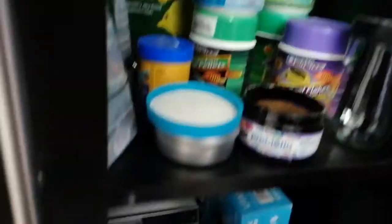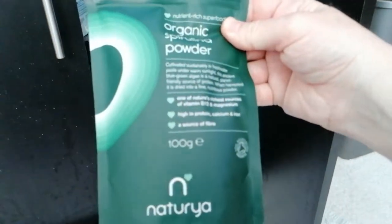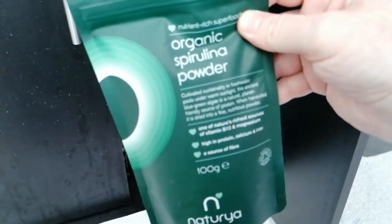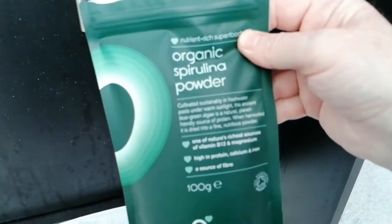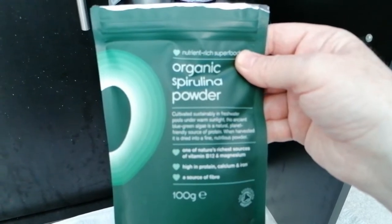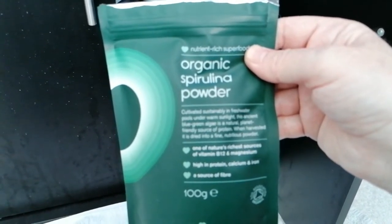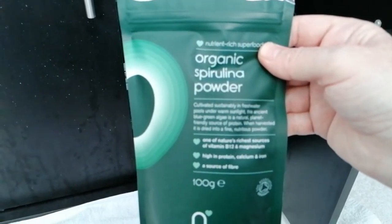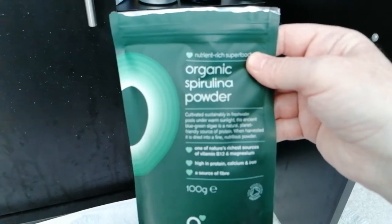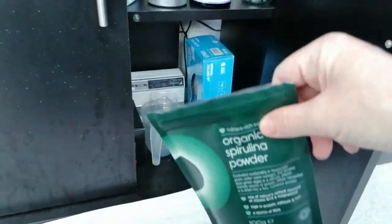Something else I used to use which seemed to work really well — I used to get this from Sainsbury's. It's called Organic Spirulina Powder and it's really fine powder. You just put a small amount in and it did boost them before — they seemed to feed off it quite well. I'm going to see how it goes without it first, just adding the phytoplankton, and then once I've done this culture I'll try it again with some of this and the phytoplankton to see if it makes any difference.